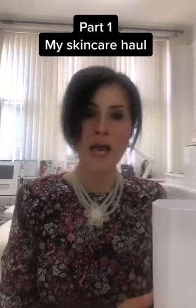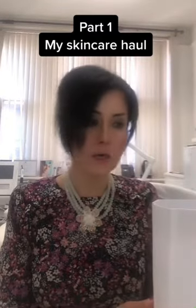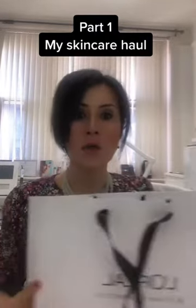Hi guys, I hope you're well. So I wanted to go through and share with you a skincare haul which I have here. This is a skincare haul by an umbrella company which is L'Oreal.